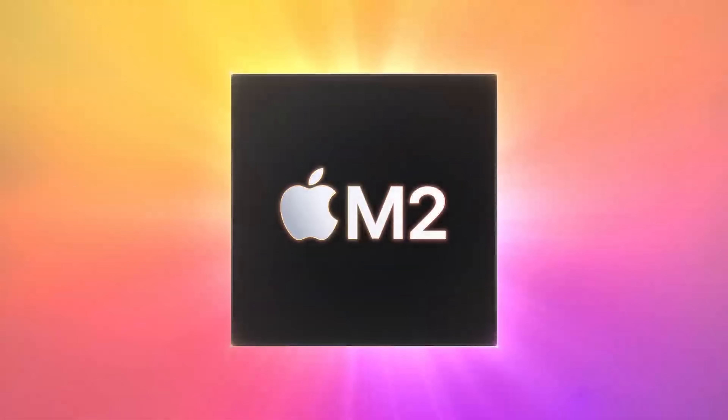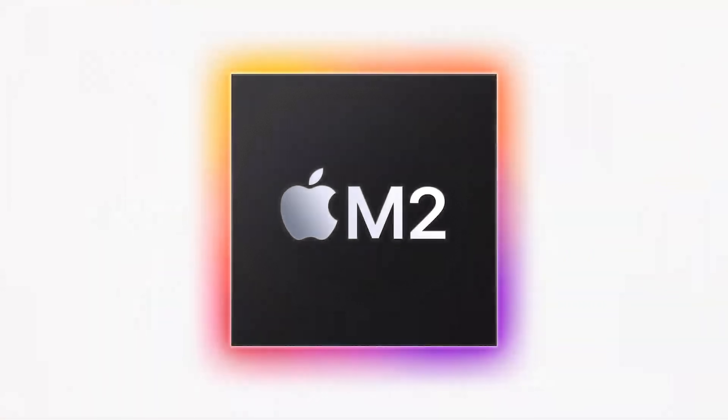WWDC22 is done and we did not get a completion of the Apple Silicon conversion. There was one missing machine and that's the Mac Pro. Some people thought it was going to come out today but it didn't. What we did get was an interesting new SoC or chip called M2. This was heavily rumored and it came out to be true.